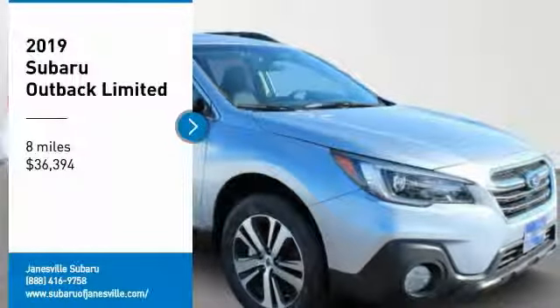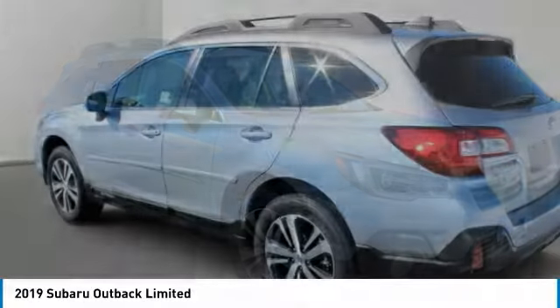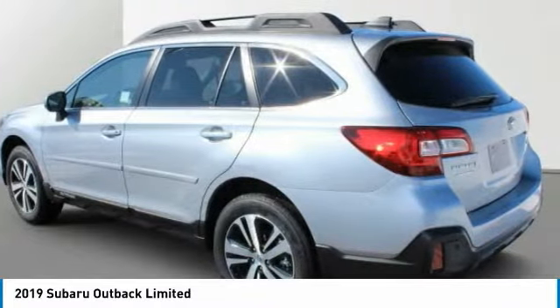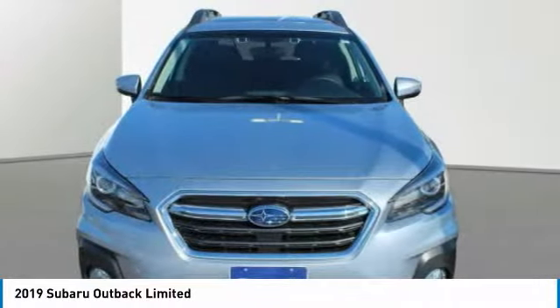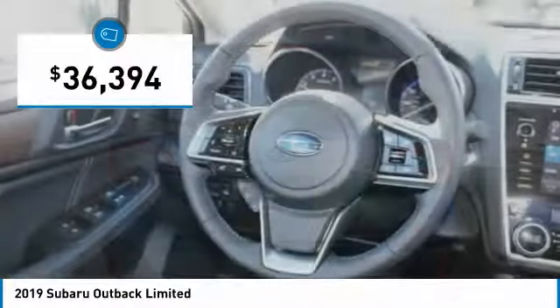Take a ride in the 2019 Outback. Take the go-anywhere capability of all-wheel drive and plenty of room for cargo and companions and you've got the Subaru Outback. Let the adventure begin, and it is priced below $40,000.